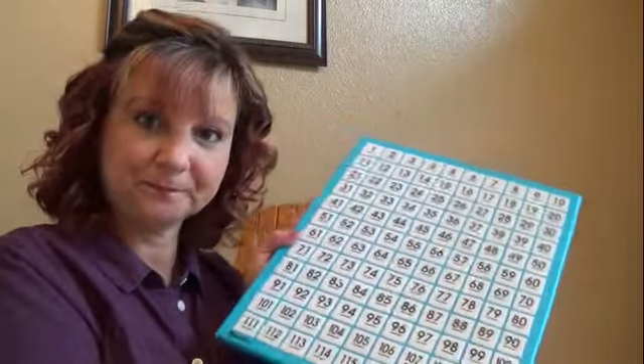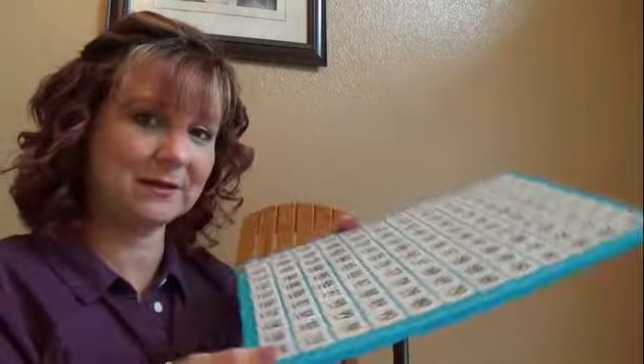This week in your PBS packet, I saw that there's a hundreds chart. Just practice with your counting 10 more and 10 less. Good job.